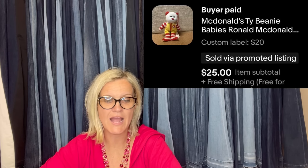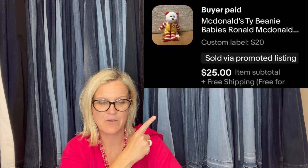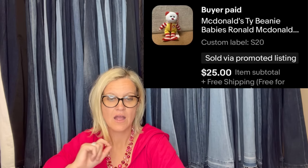Found at the bins — it's a Dormouse Designs artist bear called Butterscotch. Sold for $120. That looks like a pretty basic bear but it sold for $120 bucks! From the Goodwill bins: a McDonald's Ty Beanie Baby Ronald McDonald, sold for $25 with free shipping.